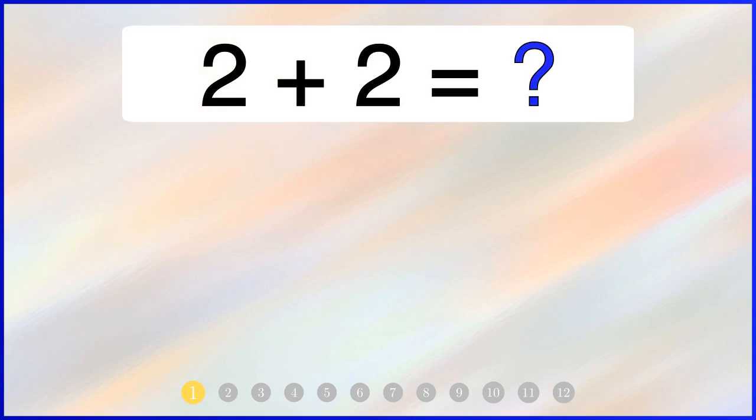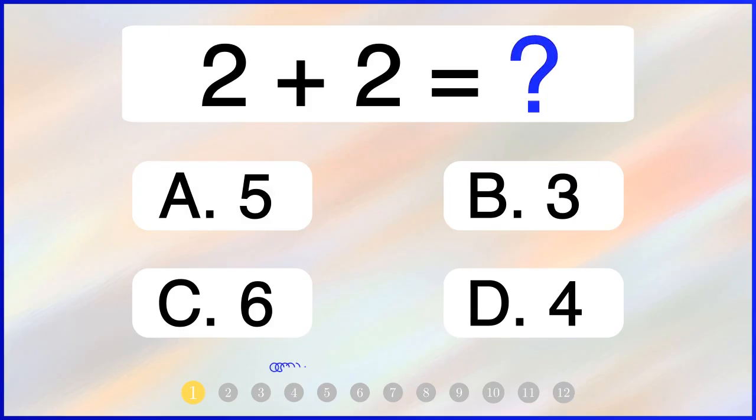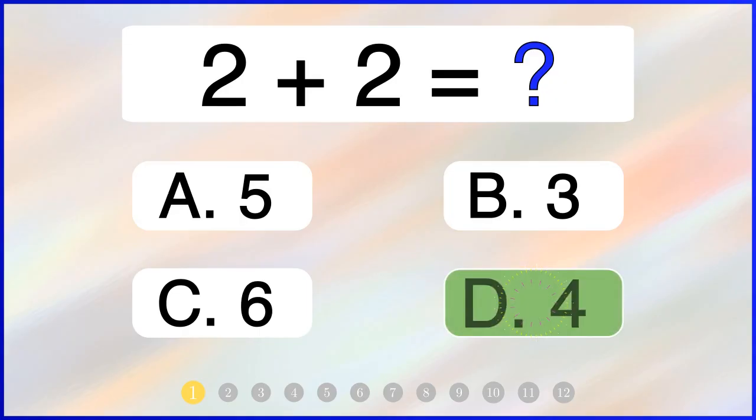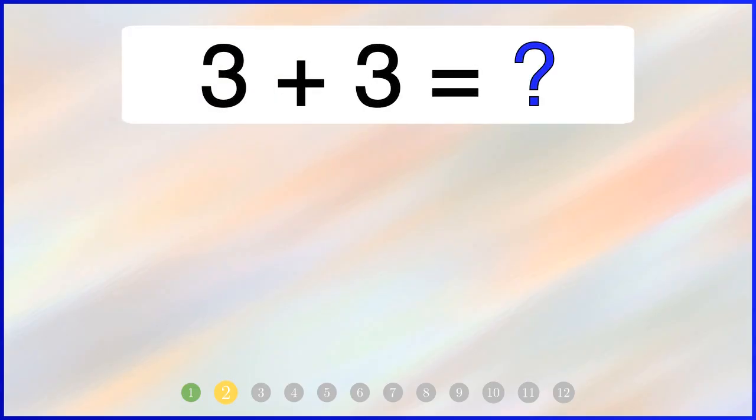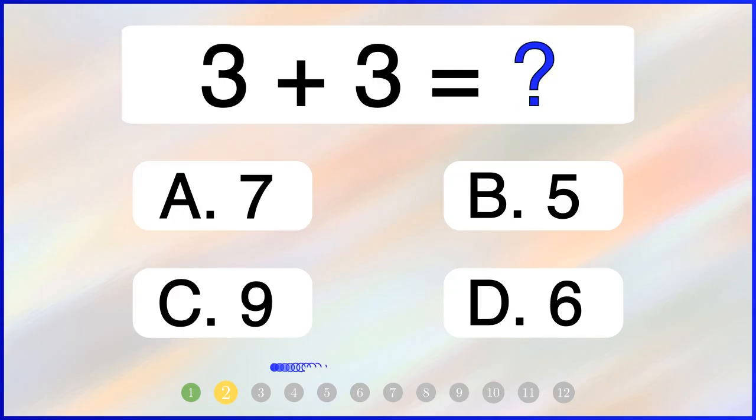What is 2 plus 2? The correct answer is 4. What is 3 plus 3? The correct answer is 6.